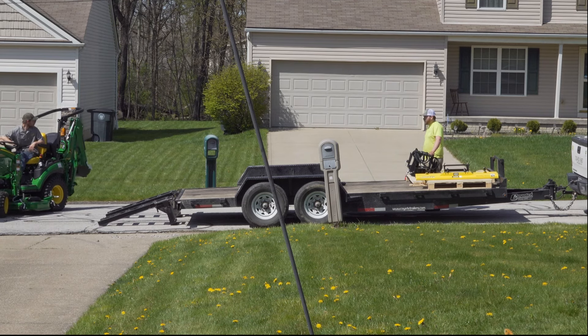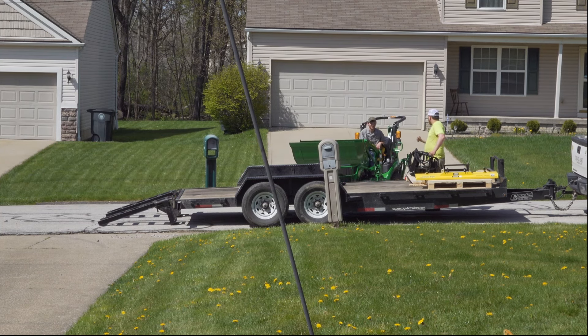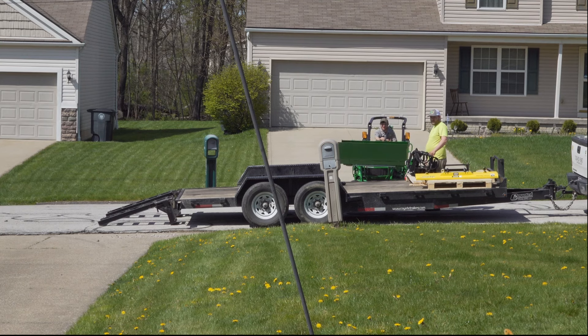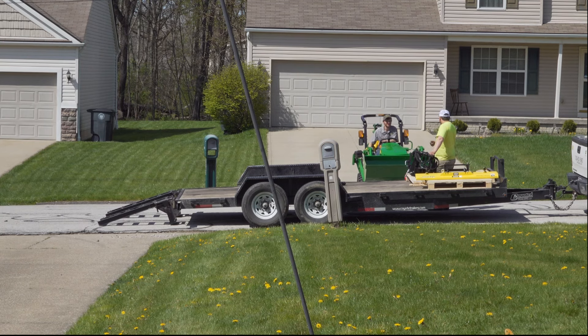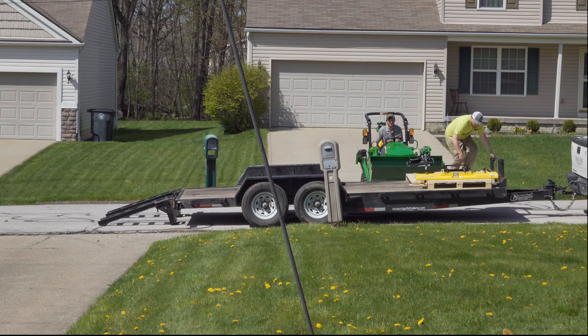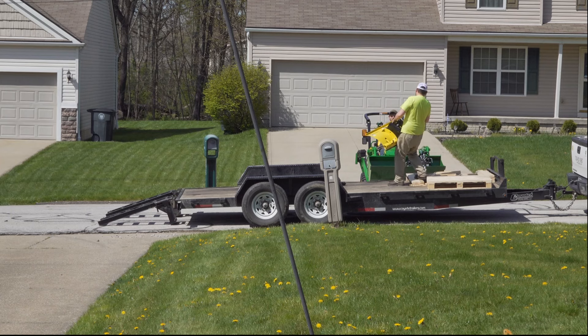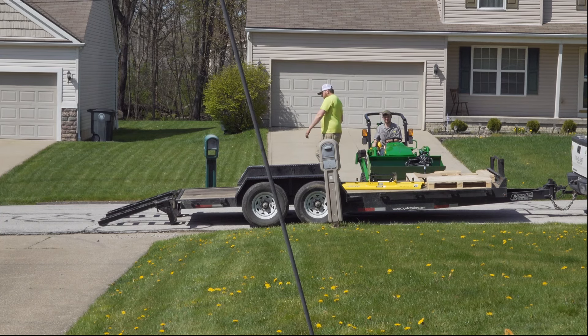We're coming to the end of this delivery process — the quick hitch and the mid PTO shaft for the snowblower. Everything's going pretty well. The only complaint I really had — and I don't know if it's anybody's fault or not, feel free to chime in in the comments section — was the way they offloaded the tractor itself.